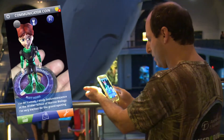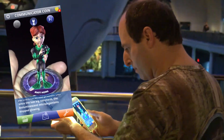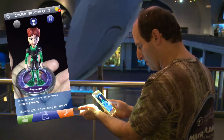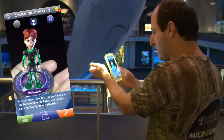I study bioluminescence at the Witter School of Marine Biology. There's a serious problem. Ever since the last big rainstorm, the bioluminescent microorganisms stopped glowing. Microranger, can you use your special abilities to help me figure out what's causing this light stock situation?